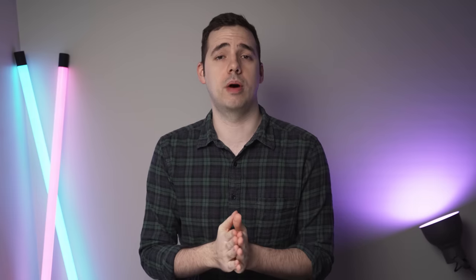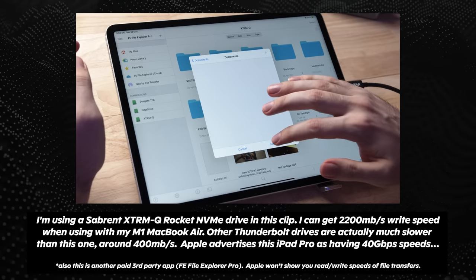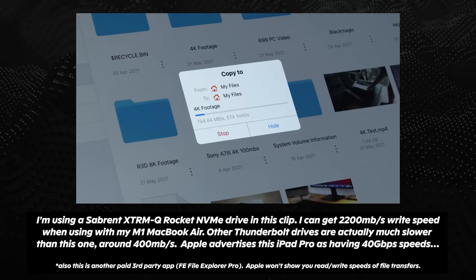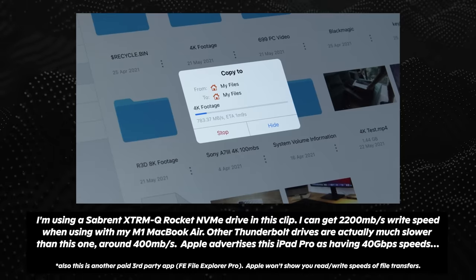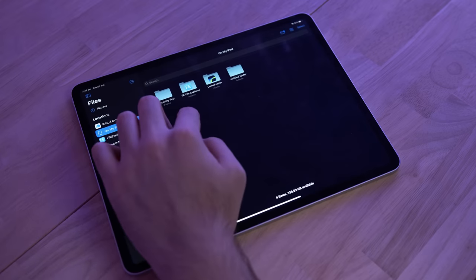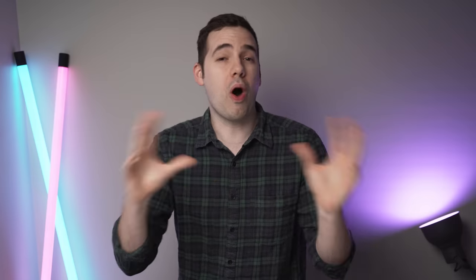So what about Thunderbolt? It works, but for some reason Thunderbolt 3 drive speeds are nowhere near what they should be — as low as 300 megabytes per second on a drive, whereas I can get 2,000 megabytes per second on my M1 MacBook Air. The file management system on iPadOS is not the greatest either. There's no safe eject button, the file layout is strange, and why even use Thunderbolt when the external display support is atrocious?